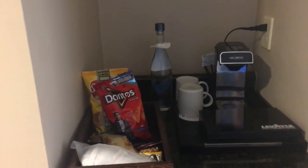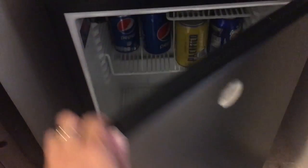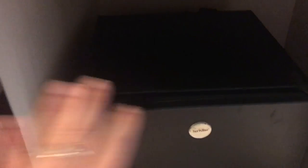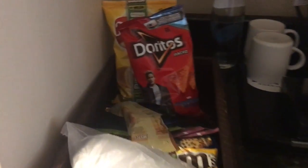Here is the minibar with a coffee machine, some water, and a few little snacks. When you open it up, the shelves don't have that much in them — just a few things — but it's there.